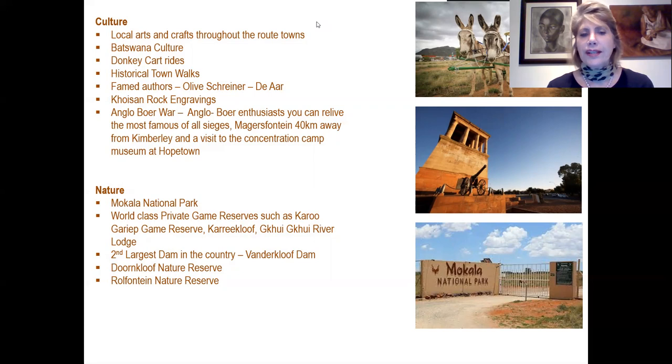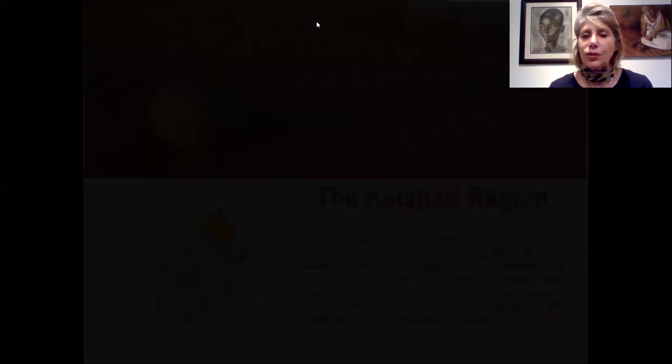For Anglo-Boer War enthusiasts, you can relive the most famous of all sieges — the Magersfontein — only 40 kilometres outside Kimberley. You can also visit the concentration camp museum near Hopetown. For nature lovers, there are many reserves to enjoy, from the famous Mokala National Park to private reserves such as the Kururuman Nature Reserve, Haripkloof, and Koi Koi River Lodge. There is also the second largest dam in the country, the Vanderkloof, as well as provincial reserves Doornkloof and Wolfonteinis.